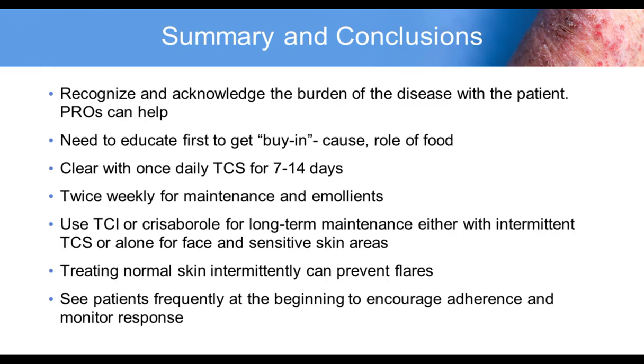In summary, there are numerous targeted therapies being developed for atopic dermatitis. We are truly entering an era of innovation, excitement, and hope for our patients. The blockade of IL-4 and IL-13 is a very effective and safe strategy. Oral agents targeting extracellular targets are showing activity. JAK inhibitors are promising, but efficacy will need to be carefully balanced with the side effect profile. It's really an exciting time for patients suffering from AD and for dermatologists to be providing new, novel, and safe therapies for their patients. Thank you.